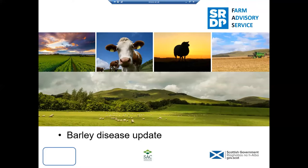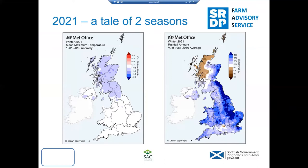As Alastair says, thanks for the introduction. I'm going to give a barley disease update, say a bit more about what we've seen at our trial sites this year and the growing conditions we've had in the last year or so. Those of you who came to the online meeting last year will remember I said that 2020 was a season like no other. It's getting a bit of a familiar story — 2021 has turned into a very strange year as well. In terms of growing conditions, it's been a very unusual year.